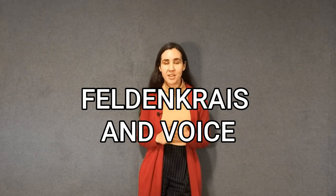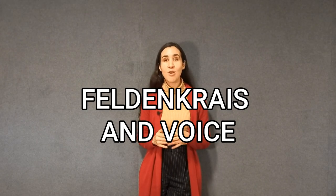Today I'm going to tell you all about the benefits of the Feldenkrais method for voice users. My name is Jorgelina. I'm a vocal coach and I train people to use the voice in a functional and holistic manner so you can reach your voice goals much faster and easier.